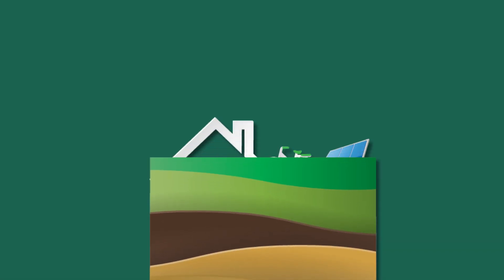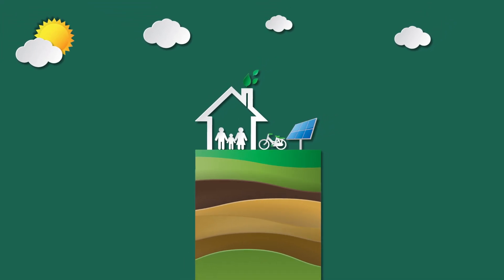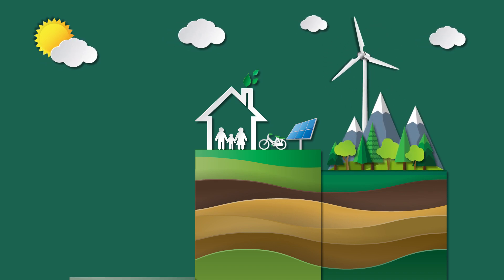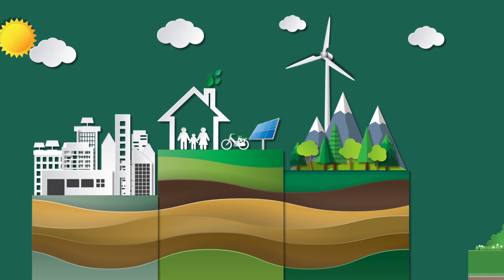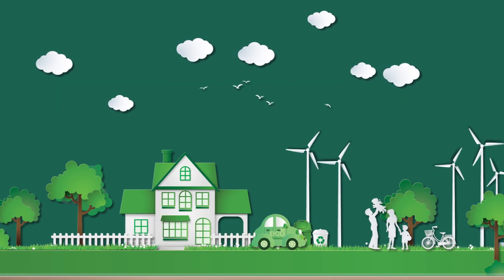When you think of renewable energy for buildings, you probably picture rooftop solar panels. But that's just one example of how buildings can generate energy. Buildings can also generate their own renewable power in many ways, from windmills to capturing thermal heat that naturally exists in dense urban areas. Every new way that buildings are able to generate electricity lowers their operating costs and reduces their reliance on the grid.